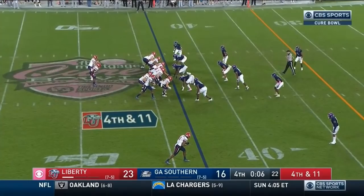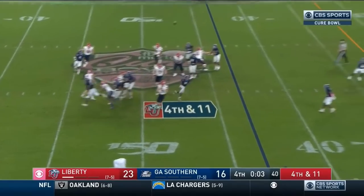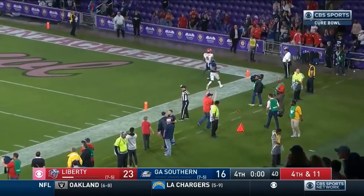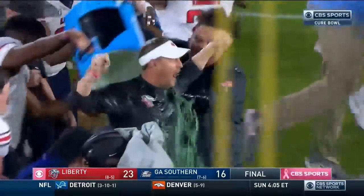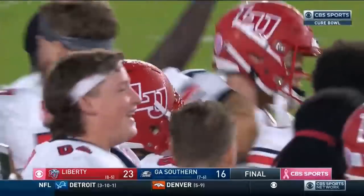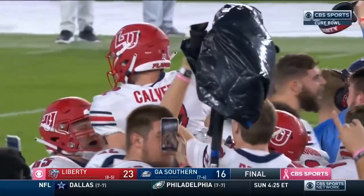It'll belong to the receiving team at the spot of recovery, first down. They'll snap it with six seconds — Calvert on the roll, going to take a shot, Gandy-Golden in the end zone — it is incomplete. Zeros on the clock, and the Liberty Flames celebrate the first bowl win in program history!